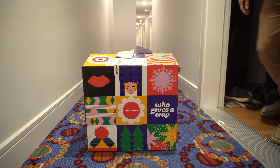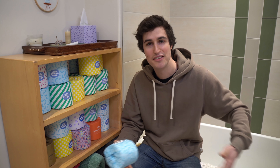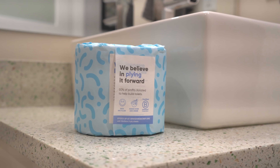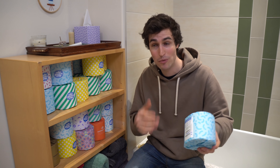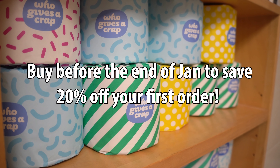Our second item that we are stoked about is Who Gives a Crap. They've sponsored a few videos in the past, but this was such a great discovery. You don't buy toilet paper that often, and then suddenly you're standing in the supermarket thinking there has to be a better option. These guys have really solved the problem. These are recycled paper toilet paper rolls, which means they're not cutting down trees. They donate 50% of their profits and they're a registered B Corporation. Look how much we have — that's three layers deep. Support them through the link in the description.